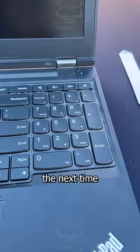So hopefully this video can help you save some money the next time you're looking for a basic laptop for yourself or a family member.